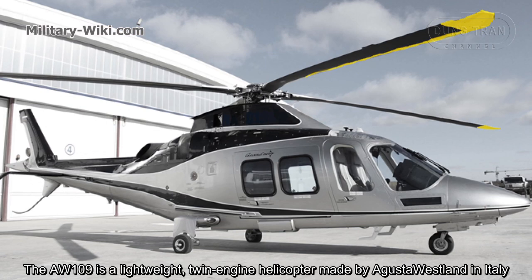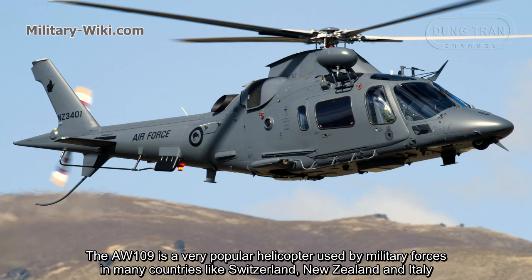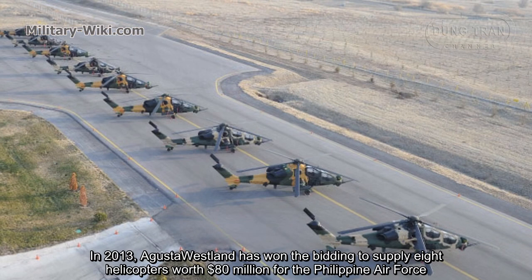The AW109 is a lightweight twin-engine helicopter made by Augusta Westland in Italy. The AW109 is a very popular helicopter used by military forces in many countries like Switzerland, New Zealand, and Italy.